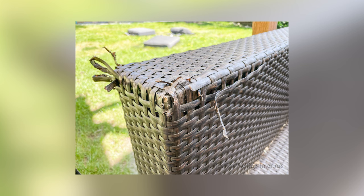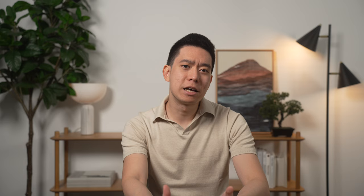Over time, wicker, rattan, and seagrass furniture tend to become brittle and break. This can be quite dangerous for kids as there will be lots of sharp edges and splinters which can injure a child's delicate skin. Similarly, pets — especially puppies and kittens — like to scratch and chew on things. These rough materials tend to be seen as a chew toy or scratching magnet, which means they will be short-lived inside your home.